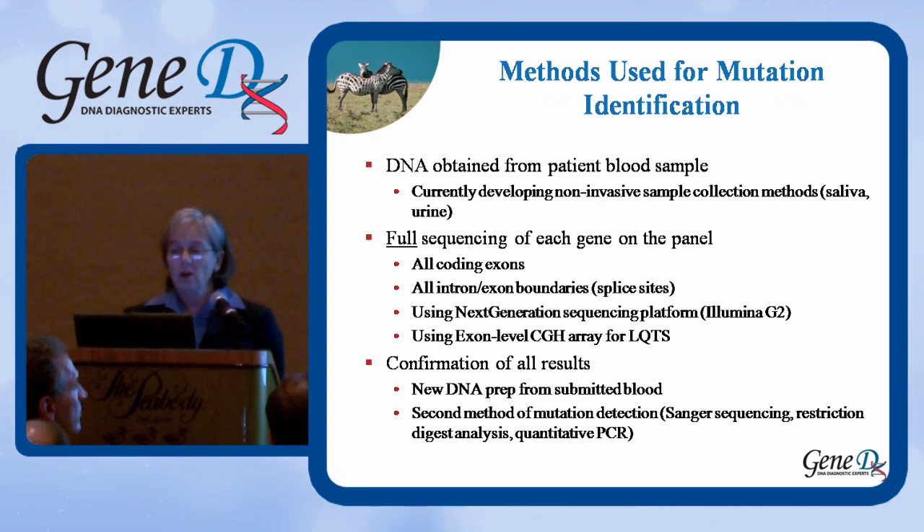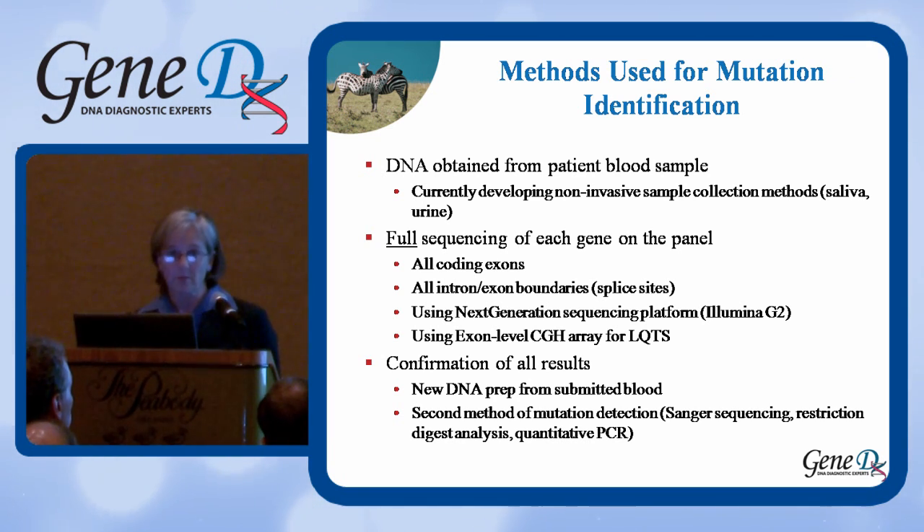So how do we look for mutations at GeneDx? We start with DNA obtained from a patient blood sample, which is usually the best type. We are developing noninvasive sample collection methods — working on saliva and urine. We are also able to accept samples from deceased patients from the medical examiner's office. The quality of those samples can sometimes be difficult to work with, but some are okay and we're sometimes able to make diagnoses post-mortem.